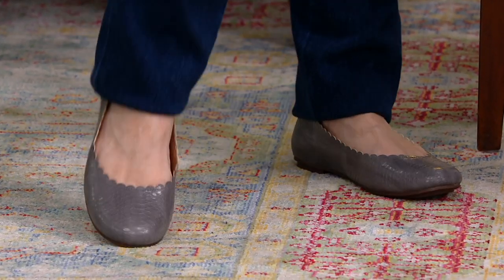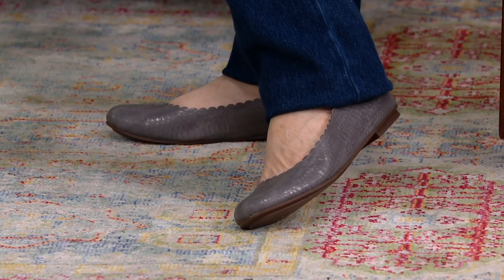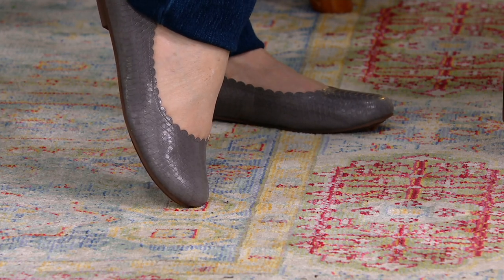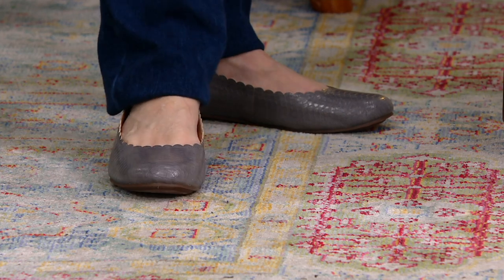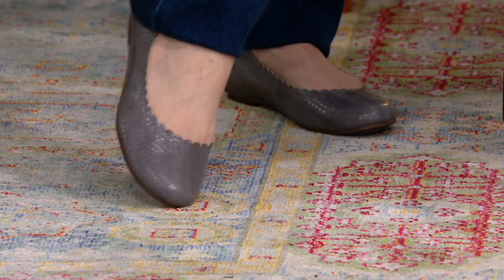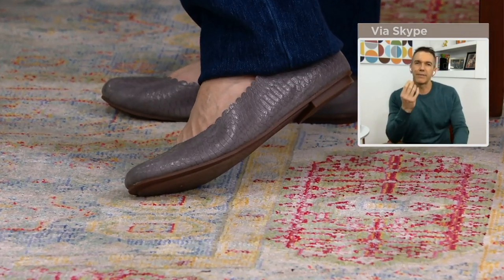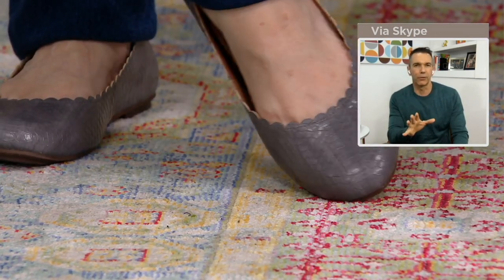It's such a delightful little style. The three-zone comfort is one thing, but if you just look at it, it is so eye-catching, yet so subtle in its detail — that scalloping. This is the first time we've ever done that type of scalloping on a ballet flat or any of our flat styles. It is such a great departure from what we've usually done. And that snake embossing — it's not really obvious, but it just gives that little bit of texture.